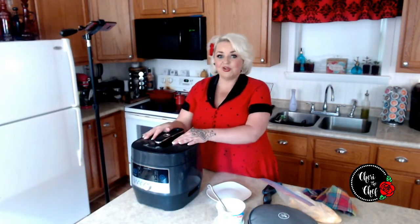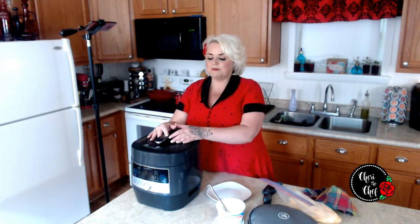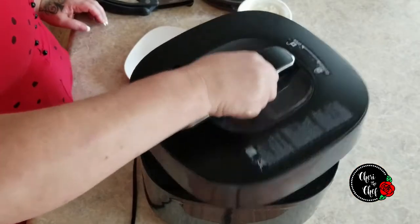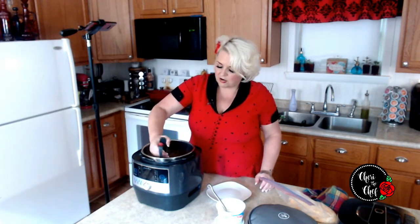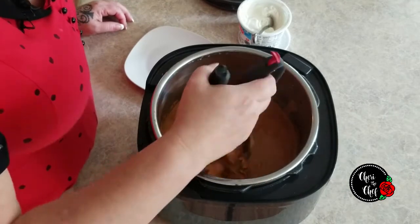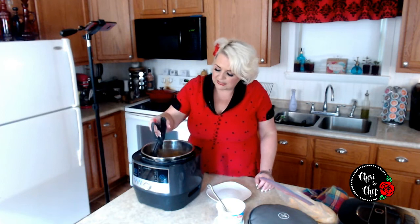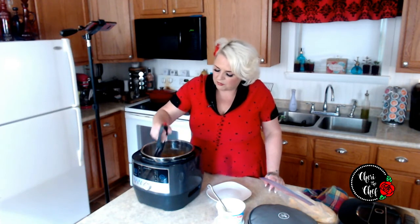Moment of truth — time to see if this was a good idea or not. You can do a manual release where you push the button and the steam comes out, or you can do a natural release. I normally would do a manual release but I got busy, so I let it do a natural release. Taking the lid off now — it smells good. I've got my salad choppers, which I use to chop meat right in the vessel so I don't have juices dripping everywhere. We're just going to chop up all of this chicken — these are great for pulled pork, roast beef sandwiches, anything you want to chop without removing from the pot.